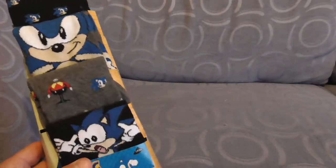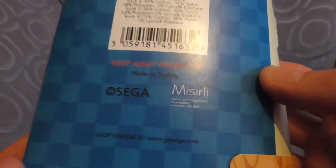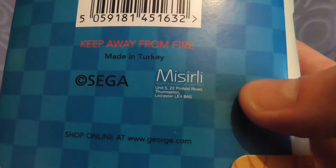These were a birthday gift last year from one of my daughters, knowing that I like Sonic the Hedgehog and Sega. Look, it's Dr. Eggman, and it shows Euro sizes and keep away from fire — made by Sega and Miserie Lee. Miserie Lee? You can also shop online at george.com to get them.